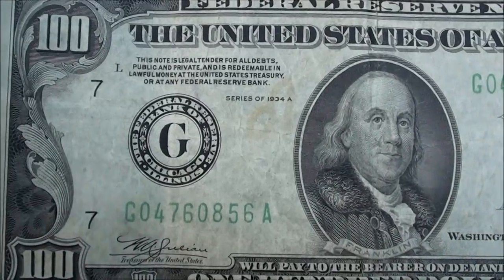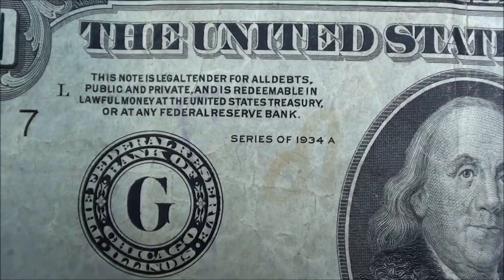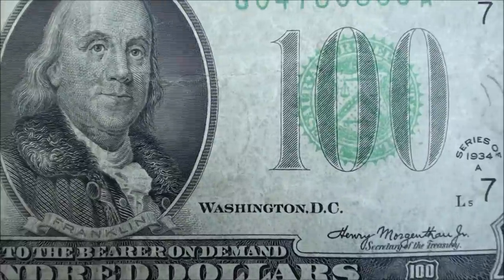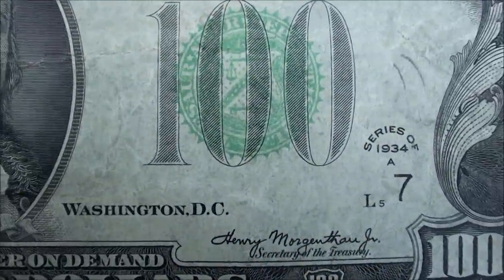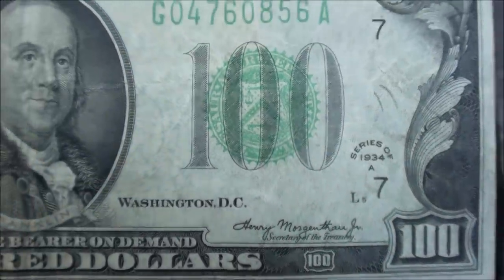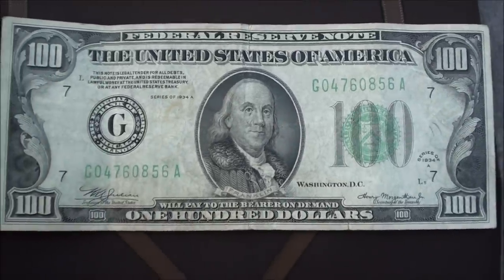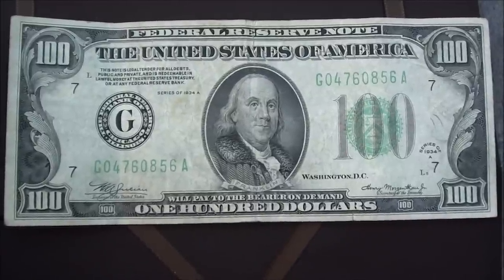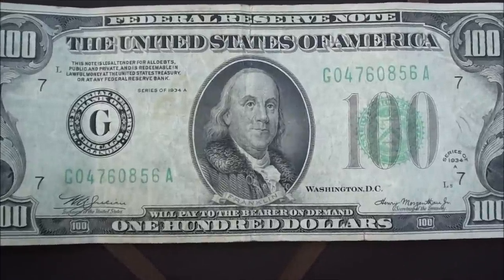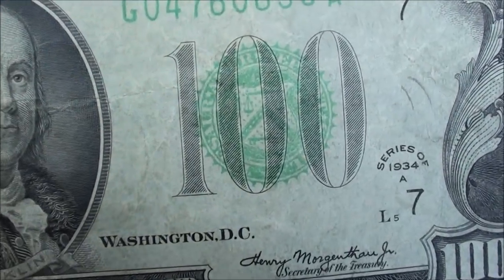There are two places where it shows — a little mark here on the note — series of 1934A. How awesome is that? You'll see it again over here: series of 1934A. That is just unreal. Super super glad that the bank gave this out. Really cool. Thanks for watching, subscribing, and hitting that thumbs up button.